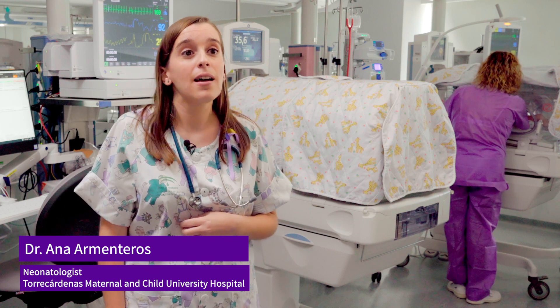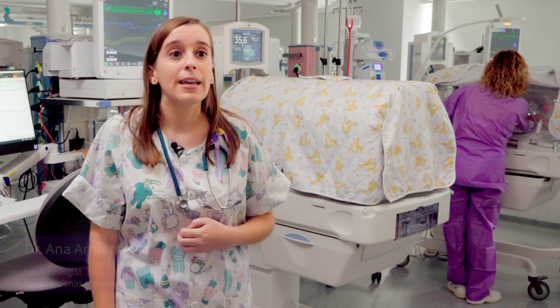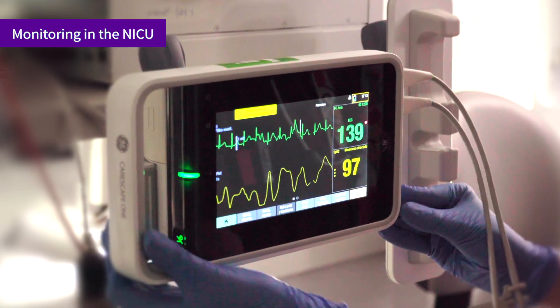When the newborn is admitted to our unit, the thermal control continues as it has been during the transportation, with the Giraffe Incubator, while offering the baby the comfort and care that he or she needs.